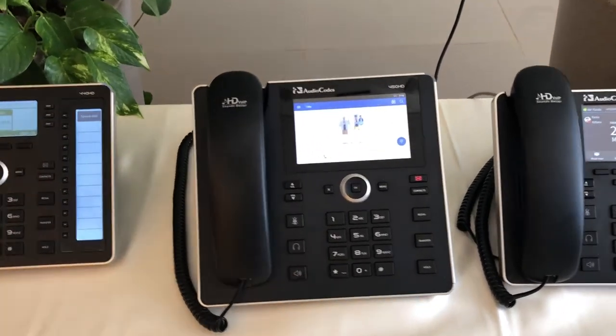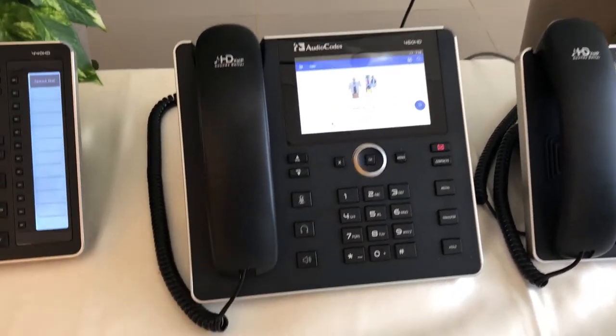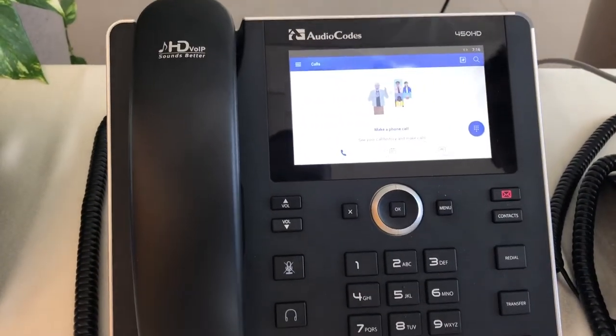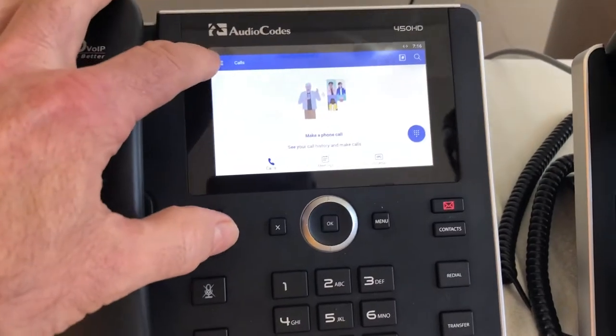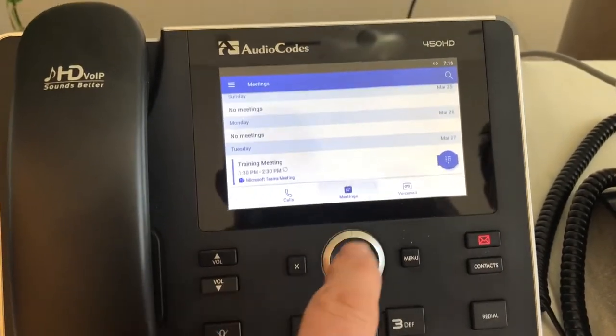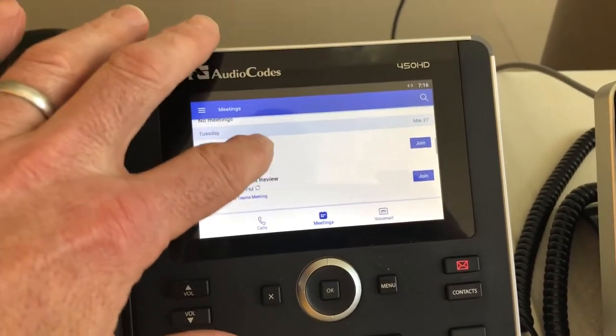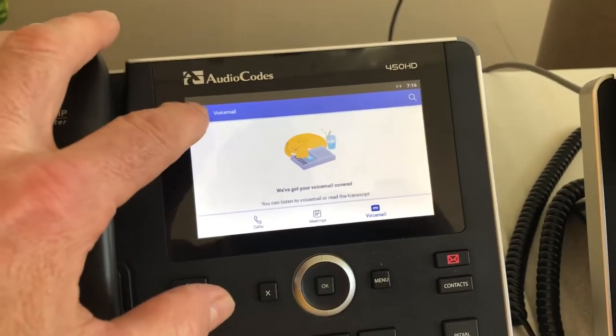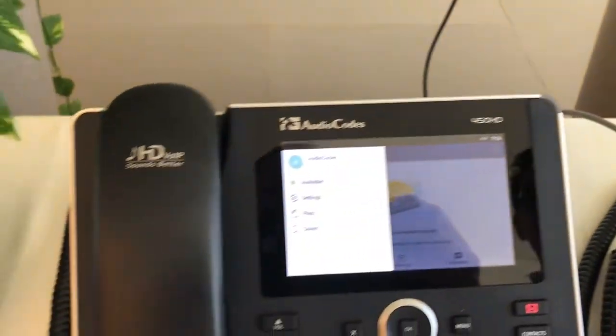The first one we have here is the C450, this is due out later this year. This is the new Teams phone, so you can see the interface is very different to how it used to be. We'll have a quick look at the basic menu — we've got the call menu, meetings so you can actually scroll and join meetings, voicemail, and the menu would come up.